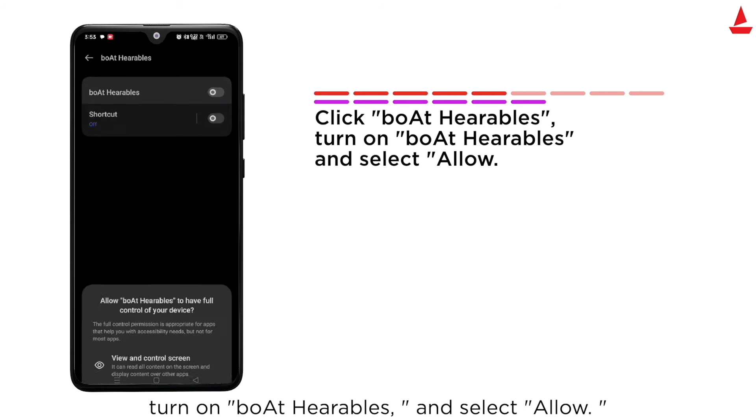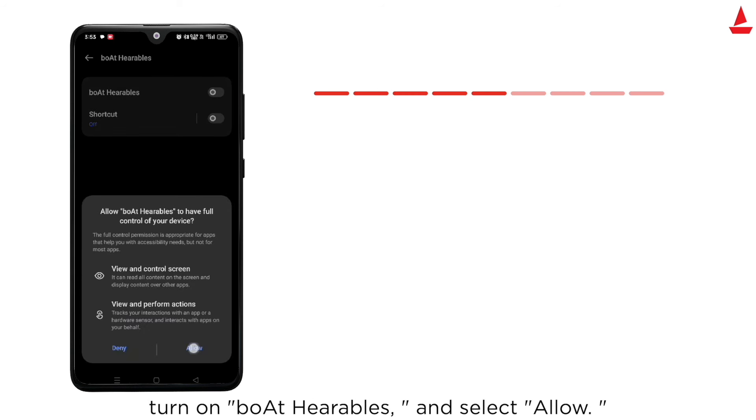Select Boat Hearables. Turn on Boat Hearables and select Allow. Congratulations, you have enabled voice call commands.